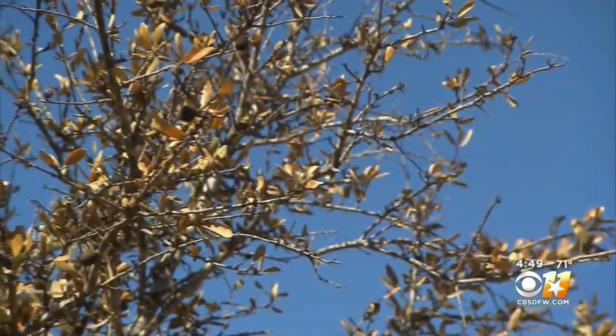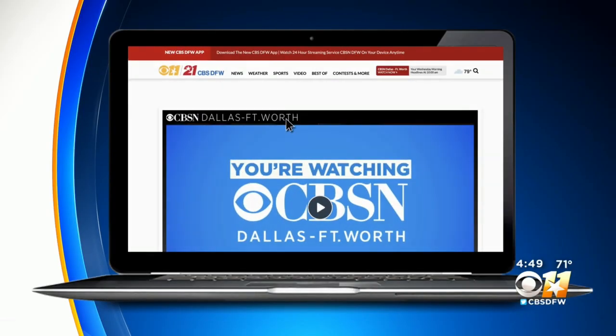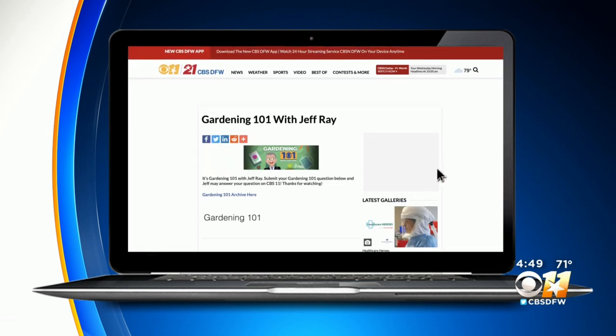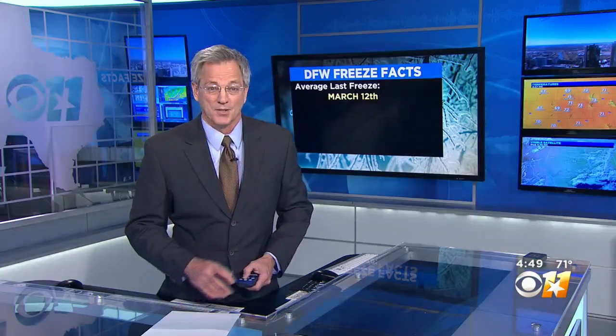It is to be a spring of hope — a Gardening 101. If you have a question about your garden, go to our website, CBSDFW.com, click onto the weather page and there you will find the Gardening 101 link. Submit your question and we'll try to find you an answer.